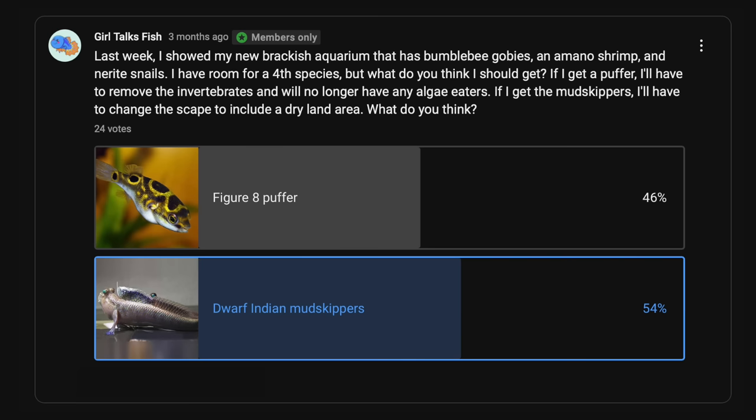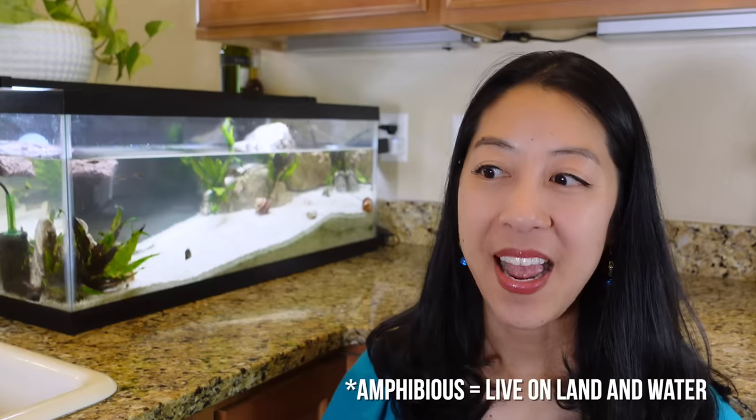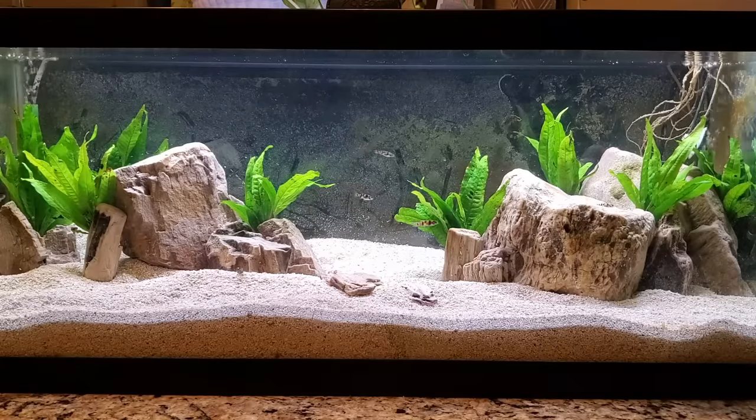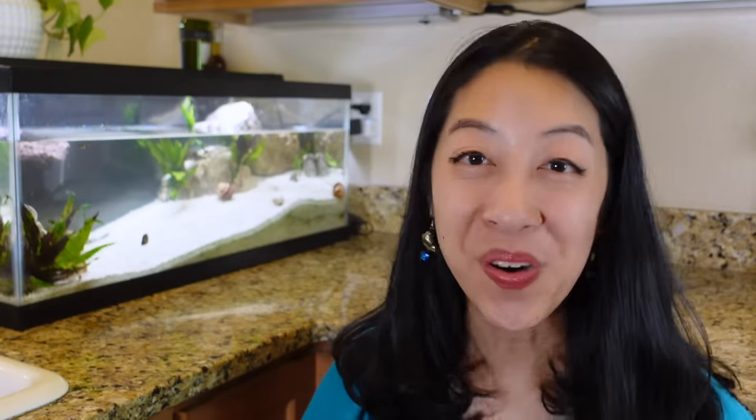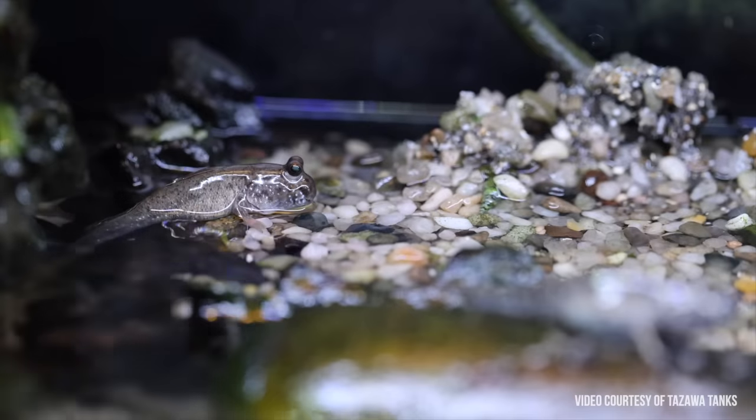After much consideration and polling of my audience, mudskippers won by a narrow margin. I decided to go with them because I've kept puffer fish before but never any kind of amphibious species. Also, this aquarium has a super low plant load since not many plants can live in a brackish environment, so I definitely need the help of the nerite snails and the amano shrimp. Plus, mudskippers are super cool and weird looking — I love oddball fish.